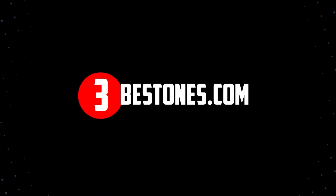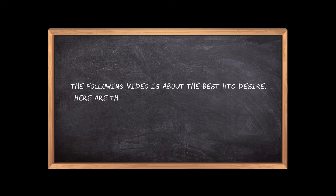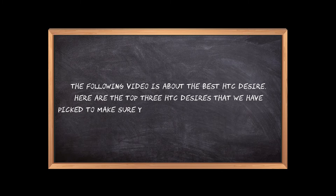Welcome to the3bestones.com. The following video is about the best HTC Desire. Here are the top 3 HTC Desires that we have picked to make sure you don't waste your time wandering over the internet.